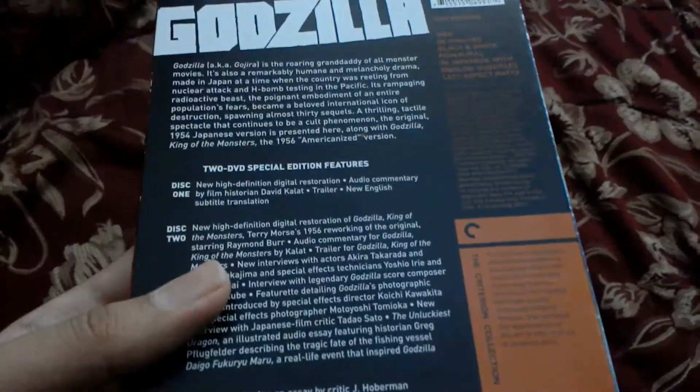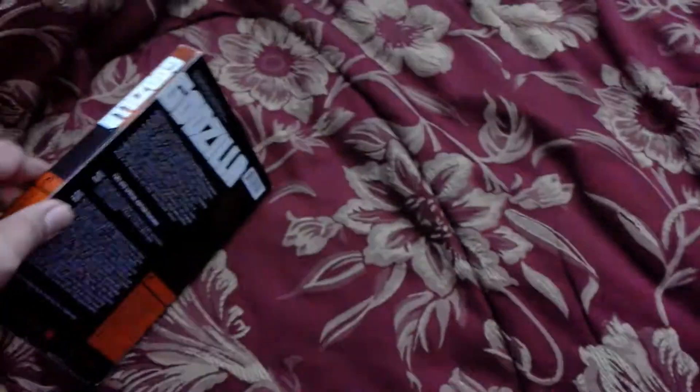This is the Criterion Collection version of the movie. It's got tons of releases, and it has a slipcover.